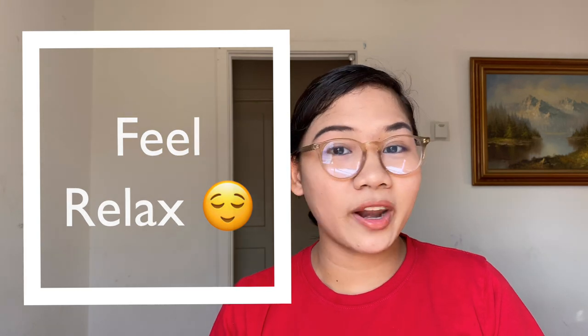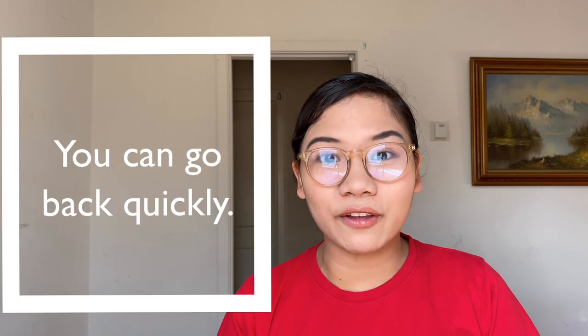The second benefit is that you will feel relaxed. During our time we just walked from the hotel to the embassy, so it was not stressful at all — no waiting for a ride or being stuck in traffic. You need to be stress-free before your interview. The third reason to stay near the embassy is in case you accidentally forget something, like an important document or your passport. If you're staying nearby you can quickly go back and return to the embassy.